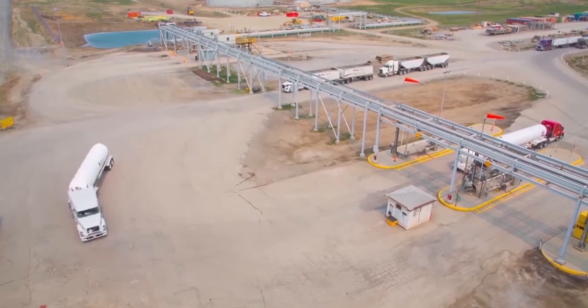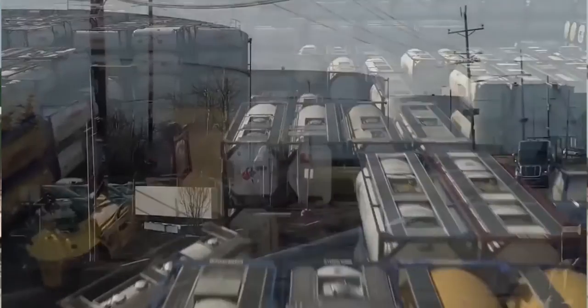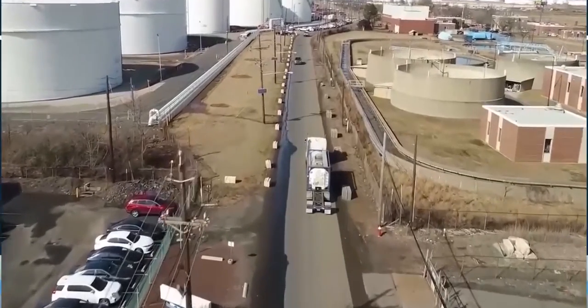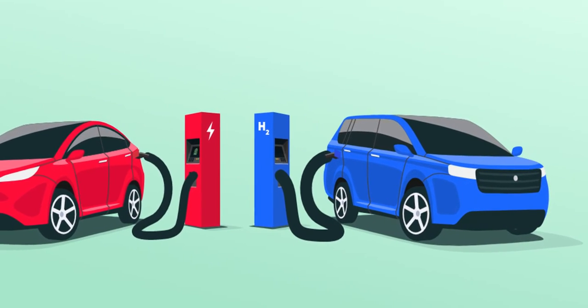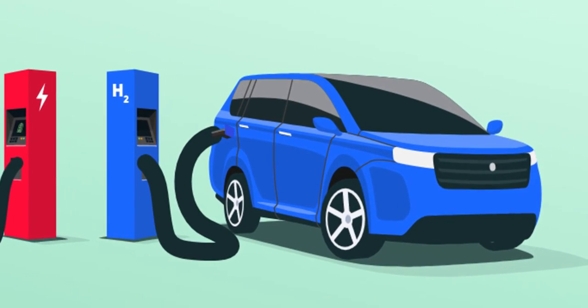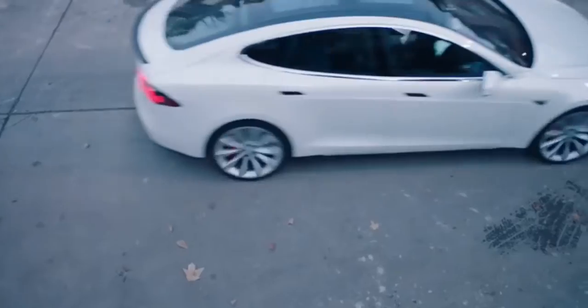So all in all, just as EVs needed time to reach their current stage, hydrogen also needs time. But it has a more promising future, especially in the heavy goods carrying industry, more so than our beloved BEVs. Hydrogen fuel cell EVs could have a more revolutionary impact on the vehicle industry than what we expect from battery electric vehicles. This may sound controversial to Tesla fans — leave your opinions in the comments below.